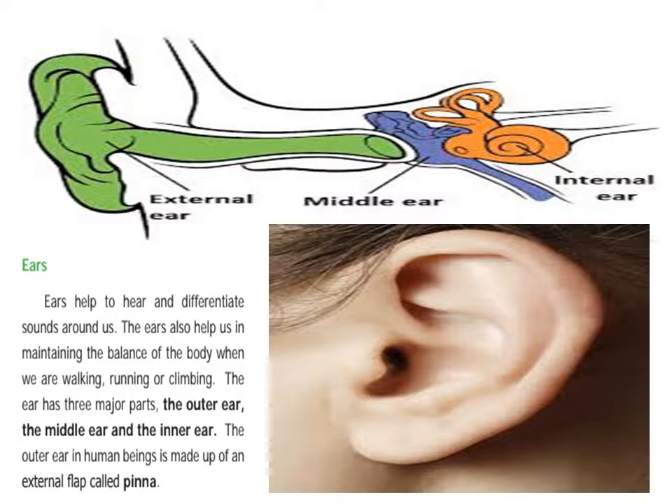The ears also help us in maintaining and balancing the body when we are walking, running, and climbing.